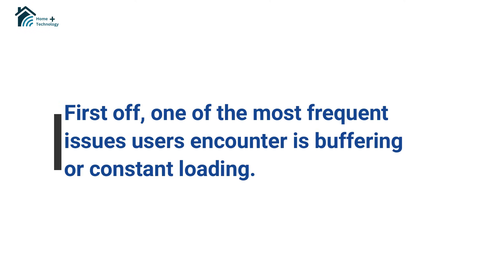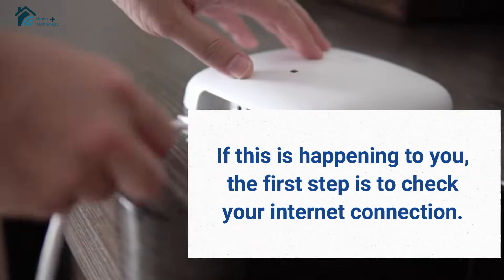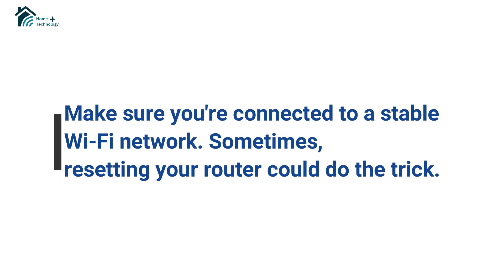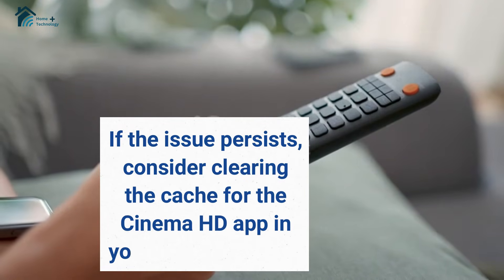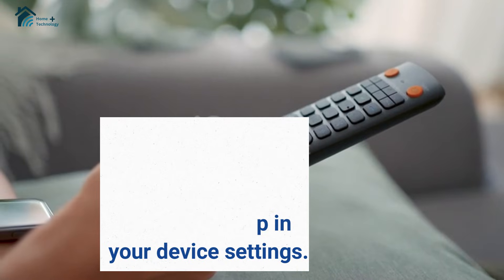First off, one of the most frequent issues users encounter is buffering or constant loading. If this is happening to you, the first step is to check your internet connection. Make sure you're connected to a stable Wi-Fi network. Sometimes resetting your router could do the trick. If the issue persists, consider clearing the cache for the Cinema HD app in your device settings.